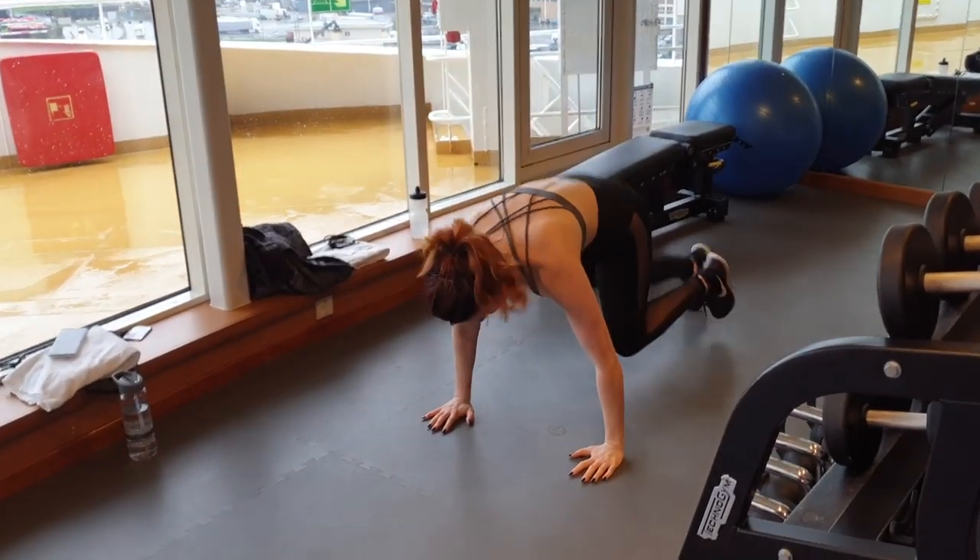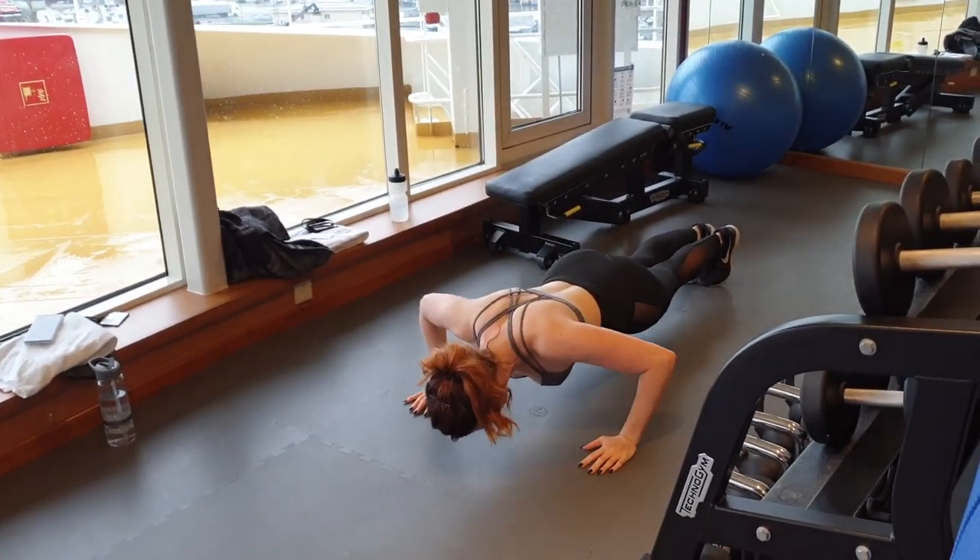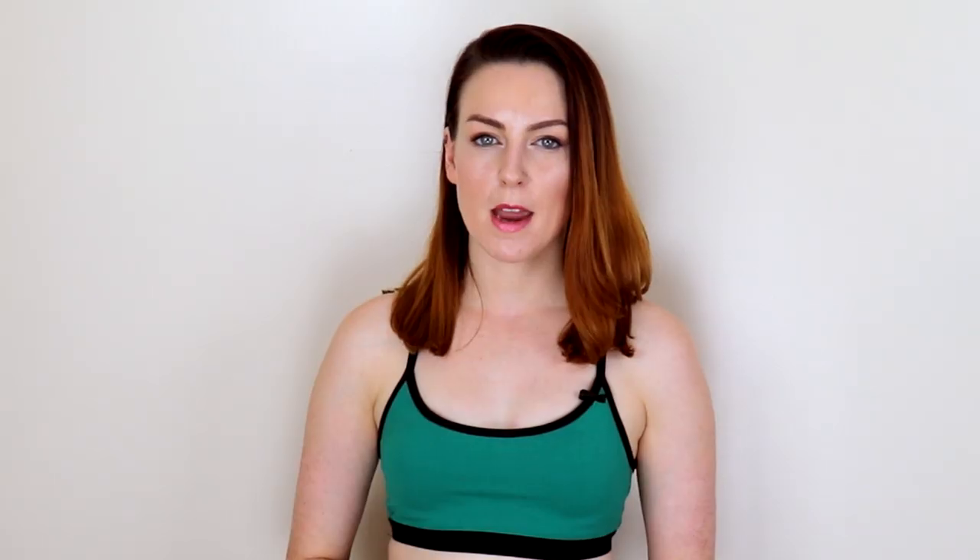Number two: Push-Up. Place your palms on the floor just a bit wider than shoulder width apart and step your legs behind you. Position your lower body and core such that your chest is over the floor and over your hands. Take roughly two seconds to lower yourself down and two seconds to push back up. Your back should remain flat with your head, buttocks, and feet in a straight line.